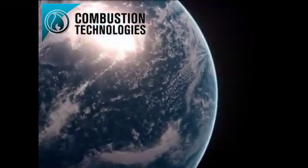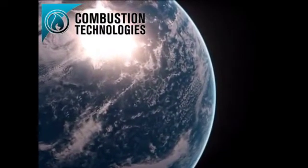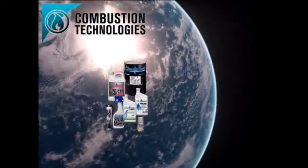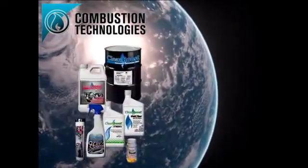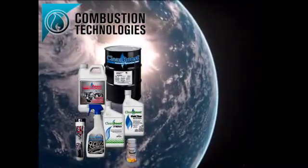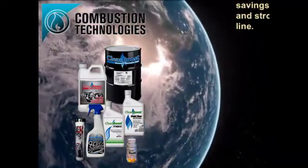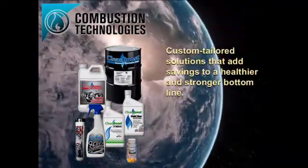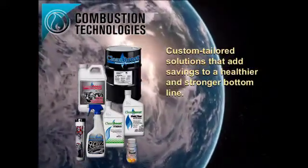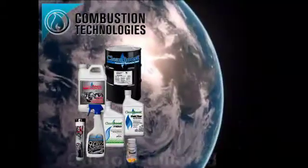With offices in Canada, the United States and Central America, Combustion Technologies provides proactive maintenance solutions worldwide. Our professional team is dedicated to assist fleet managers with their most challenging lubrication and oil analysis issues. Plus, we offer custom-tailored solutions for extended maintenance intervals that add savings to a healthier and stronger bottom line.